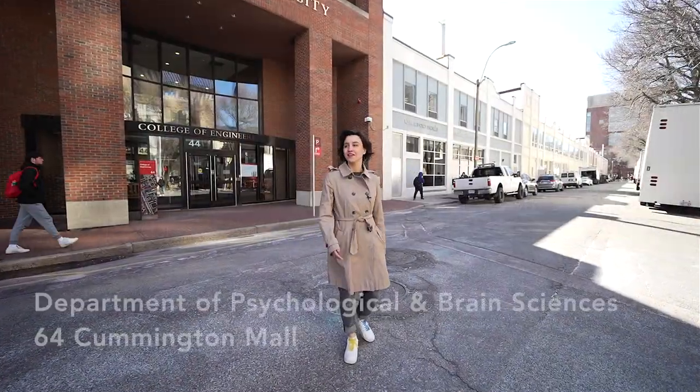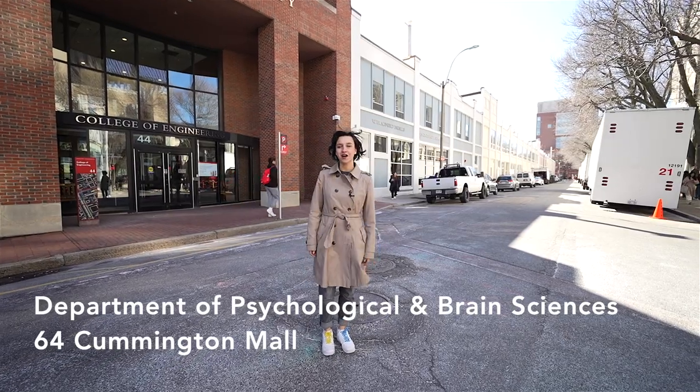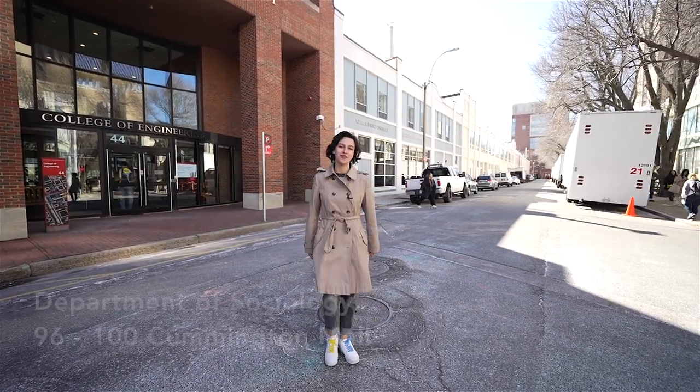I'm ending my tour here in front of the College of Engineering and School of Sociology and Psychology. Thank you for following around and welcome to BU.